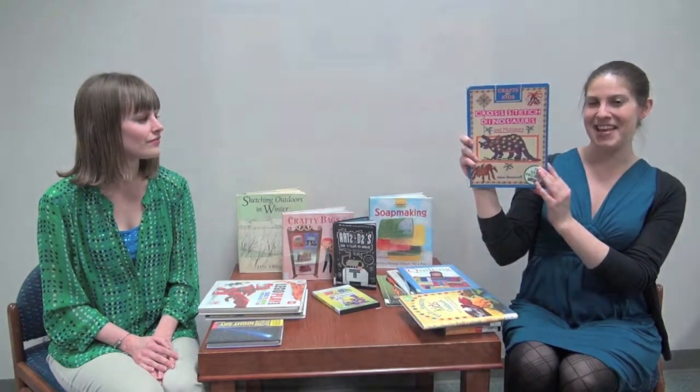Back to the needle and thread — I found one called Cross Stitch Dinosaurs and Monsters. I already love to cross stitch, but I'm always looking for more inspiration and new designs. At the library I found a couple of different ones, but this is the first one about dinosaurs, because I love dinosaurs. I would kind of love to fill my house with cross-stitched dinosaurs. That looks really cool.